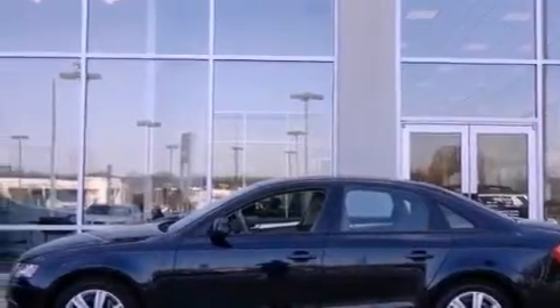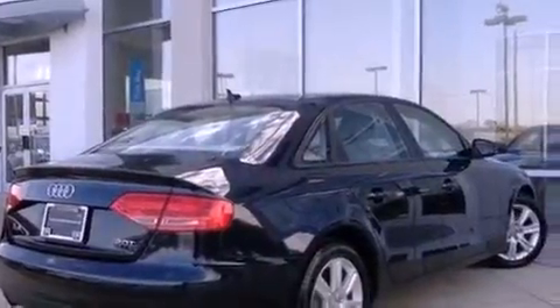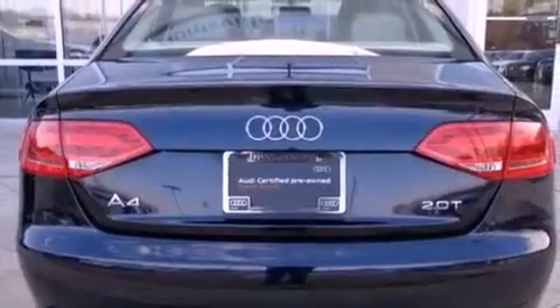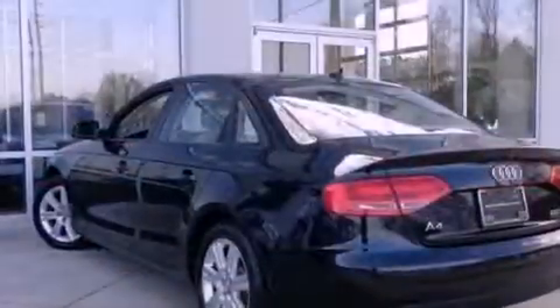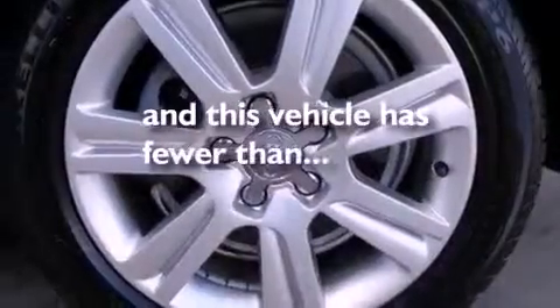The following features are also included: heated windshield washer fluid, aluminum wheels, a low tire pressure indicator, LED headlights, leather seats, performance tires, a security system, an anti-lock braking system, dual power seats, and this vehicle has fewer than 26,000 miles on the odometer.